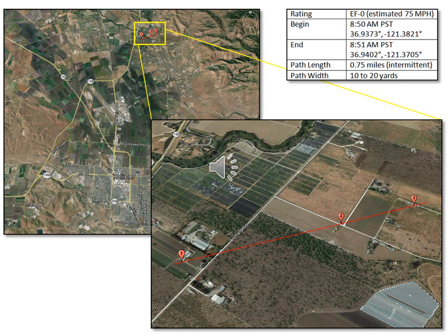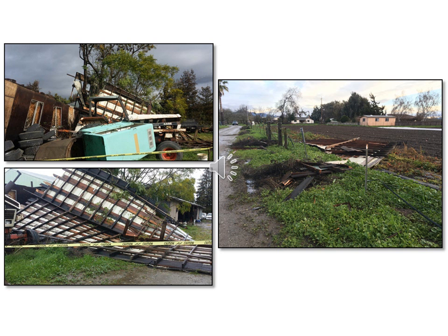Two large barns suffered moderate to significant damage along with a fence and some trees. A large shed sustained significant damage with its roof blown off into a nearby tree. Additional roofing material was blown approximately 150 feet to the right of the shed with small tree limbs also scattered around the property.